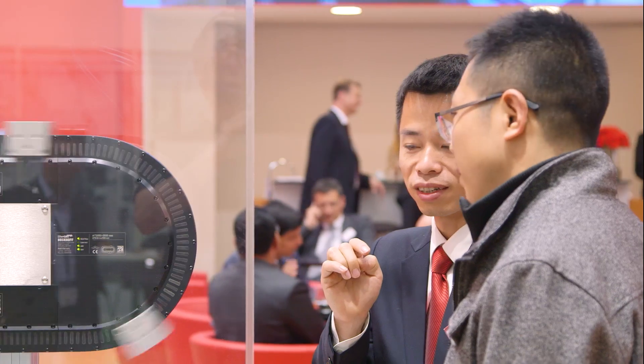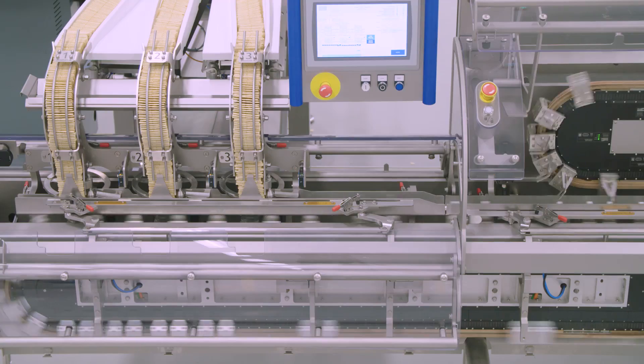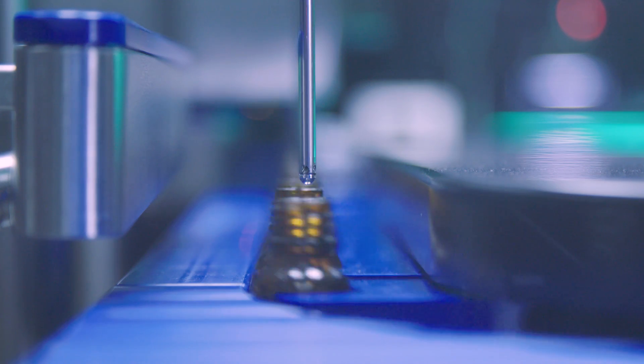Combining the principles of linear and rotary drives, the XTS enables completely new machine designs for food packaging, taps new potentials in non-food packaging, and allows for new solution approaches in cosmetics packaging, for example.